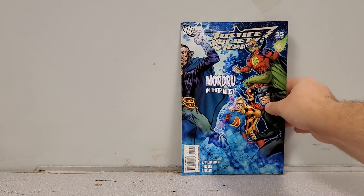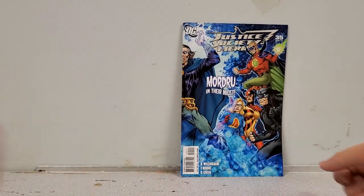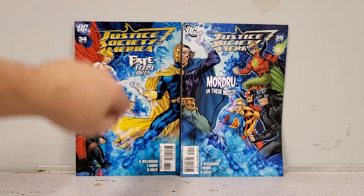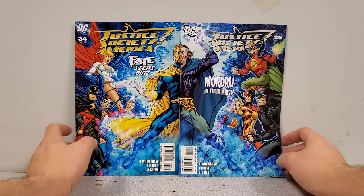We have Justice Society of America number 35. I already have this book, but what I don't have is the connecting cover portion. How sick does that look — such a cool set! This one is for me. I've got to get bags and boards for some of these; I found them loose but they're in great condition.